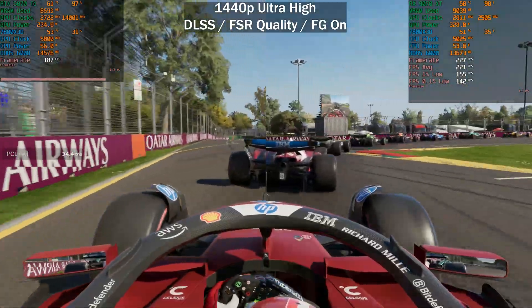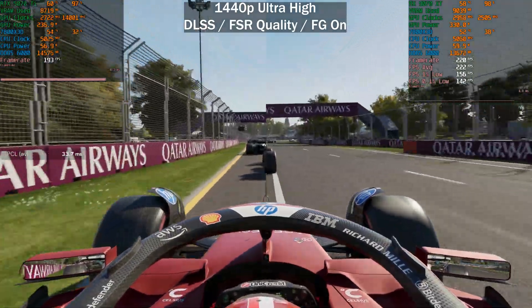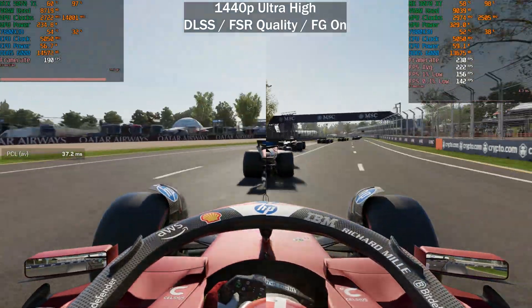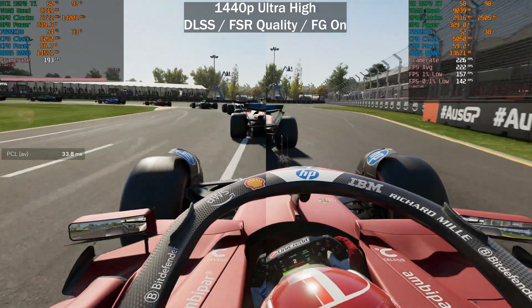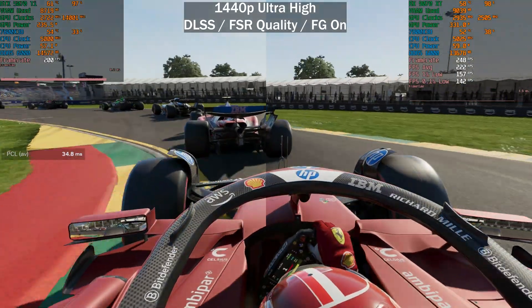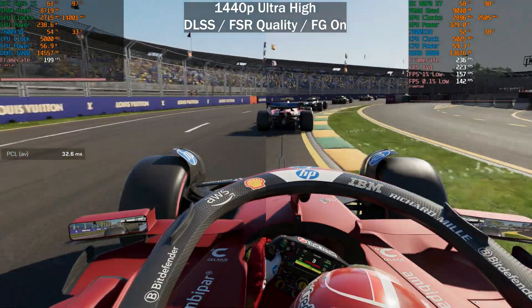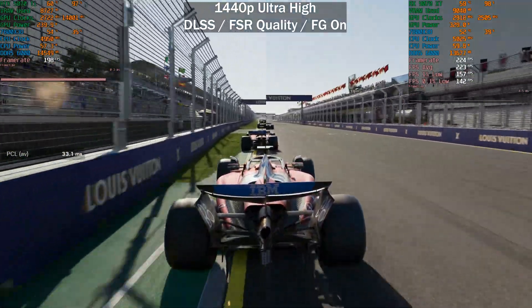Unfortunately, using an on-screen display like MSI Afterburner, you cannot accurately capture the 1% and 0.1% lows with the new DLSS frame generation model. But you can see that the 9070 XT using FSR frame generation is around 10% faster when comparing them side by side.